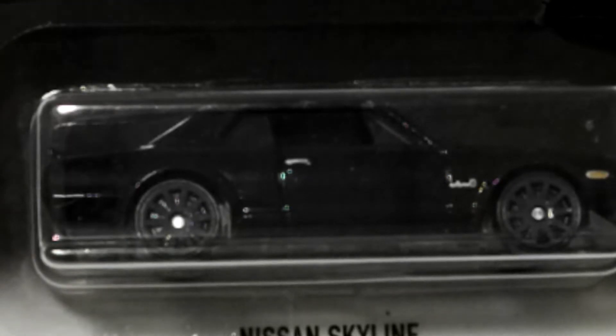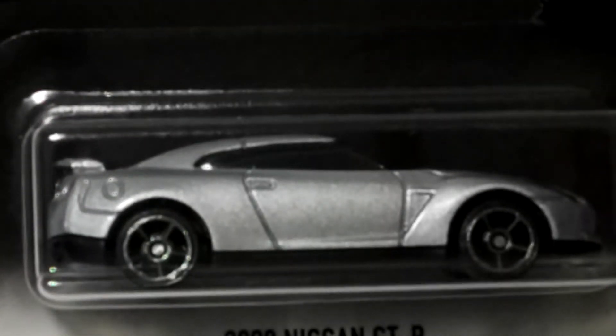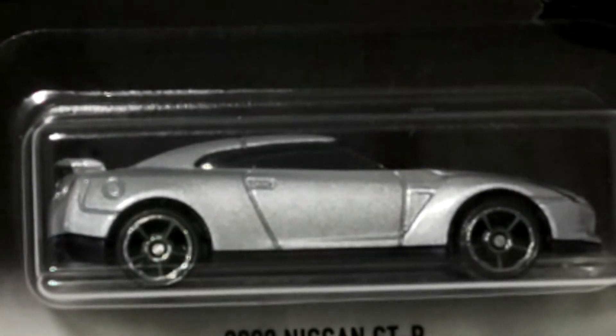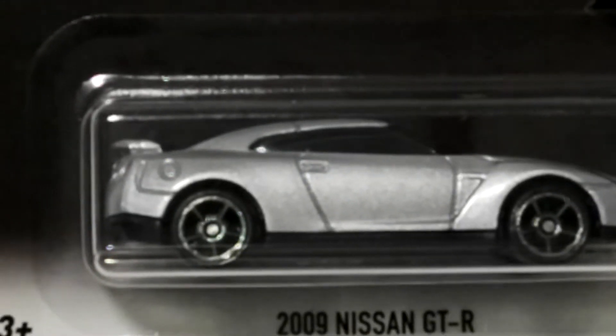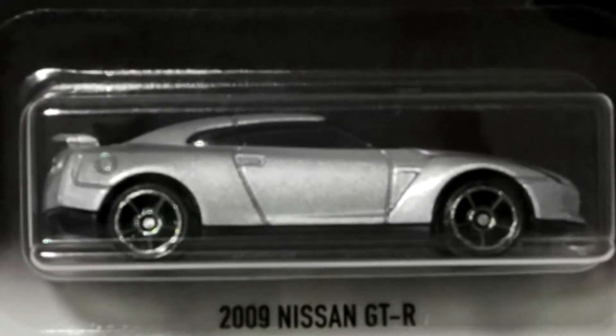Number five of the series — which was the second car that I didn't have — was the 2009 Nissan GTR. I don't particularly like this casting; I don't know why, the proportions just don't look that great to me. I'm a big fan of the GTRs, I love them, but this one just doesn't do it for me. The other four are very, very good.